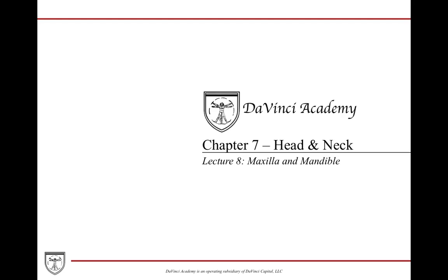Hello, everybody. Welcome back to DaVinci Academy's Chapter 7, Union of Head and Neck. Here we're going to discuss the maxilla and the mandible.